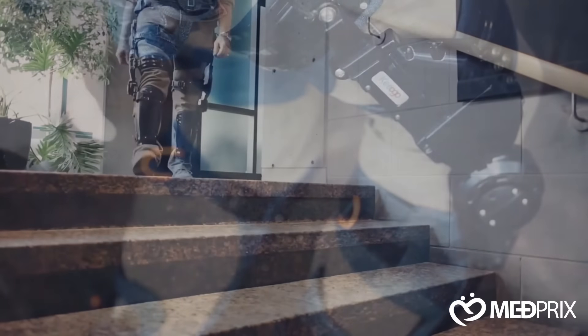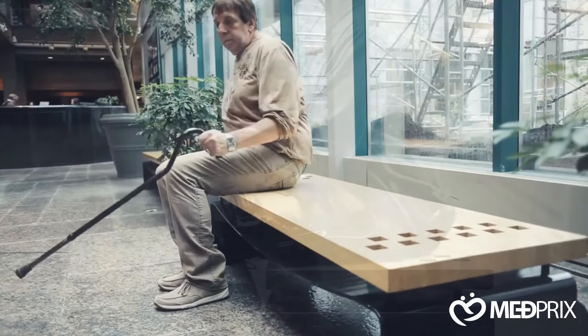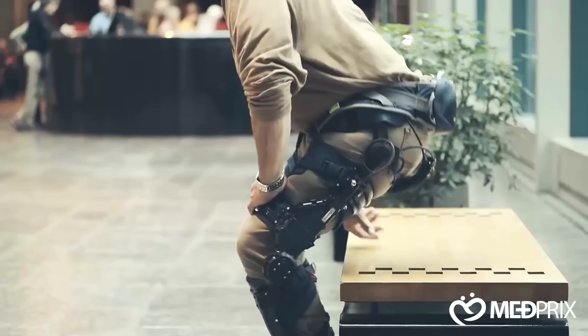Combining advanced robotics, sensors, and ergonomic design, the Kyogo exoskeleton represents a major breakthrough in rehabilitation technology, giving individuals the freedom to move, walk, and live more actively.